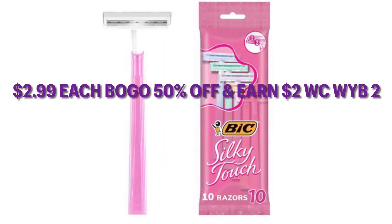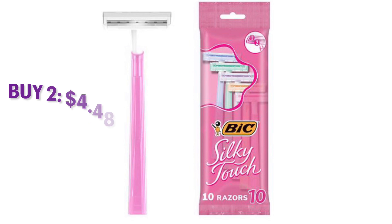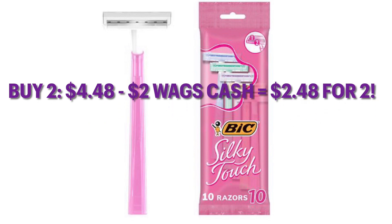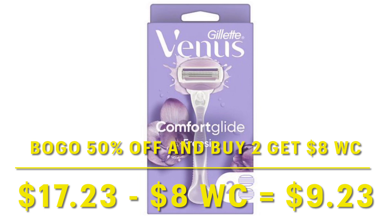Bic is on a current promotion — they are buy one, get one half off, and earn $2 Walgreens cash when you buy two. So grabbing two of these, you'll pay $4.48 minus your $2 Walgreens cash — it's like getting two of them for $2.48. There's also a promo going on with Venus and Gillette right now — buy one, get one half off, and when you buy two, you're going to get $8 in Walgreens cash. Buying two of these would be $17.23 minus $8 in Wags cash, turning out to be $9.23 for two razors. This is a pretty good deal — it would be better if we had some digital coupons to go with it, but they did not give us any this week.